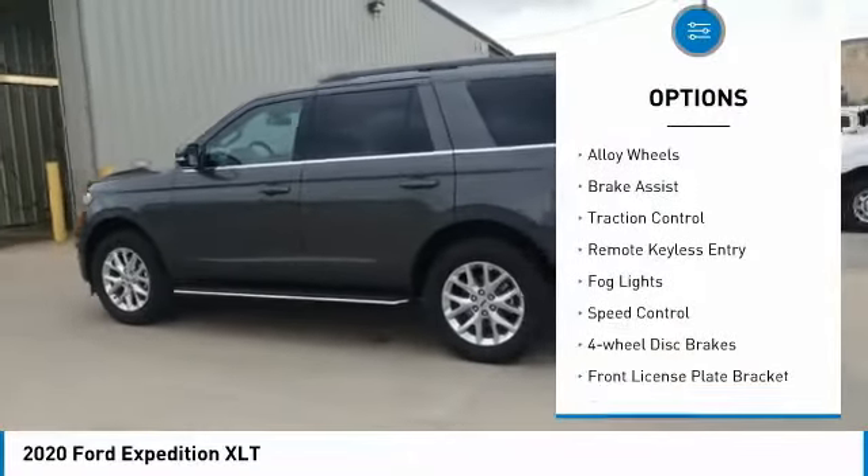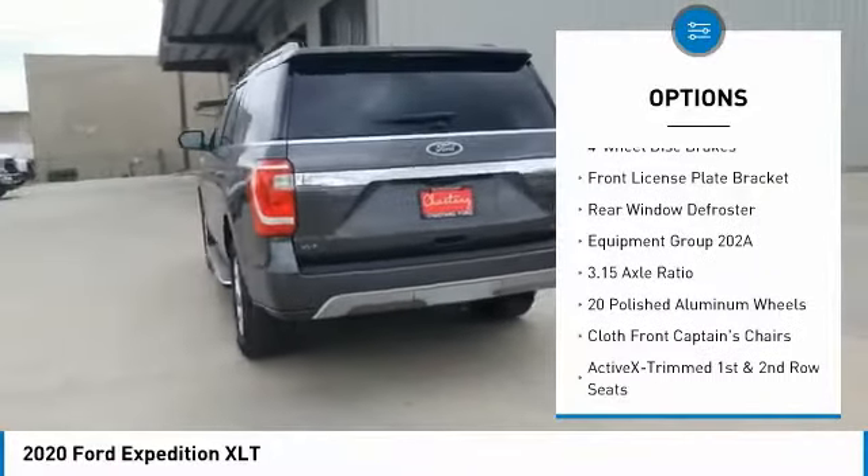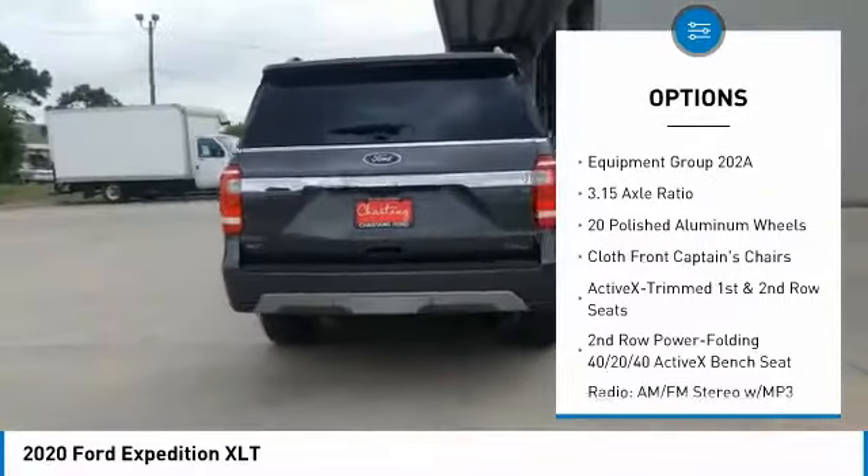Electronic stability control. Alloy wheels. Brake assist. Traction control. Remote keyless entry. Fog lights. Speed control.